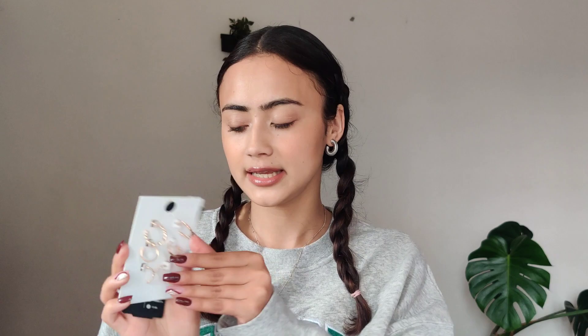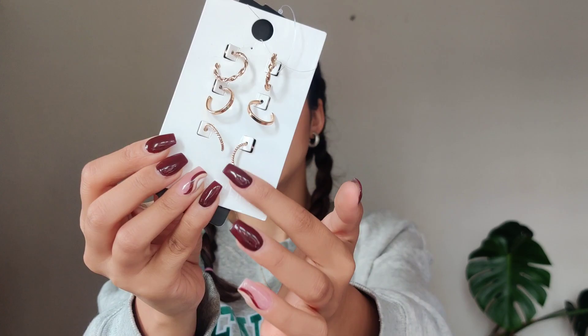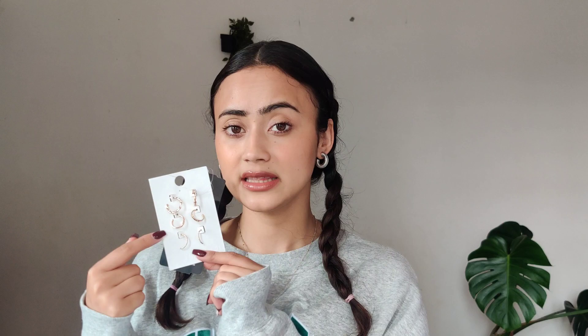Hoops that I've been wearing every single day — this is how they look. They come in a set of three: I have a very basic one, a little bit textured one, and the third one is my favorite. These are the perfect size — very dainty, very minimal. Something I really like. I got these from Forever 21 in store. If I find them online, I'm going to link them for you of course.